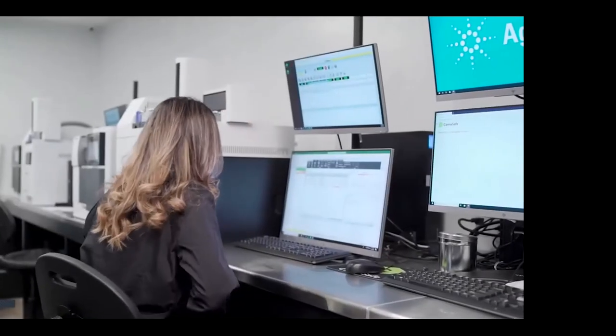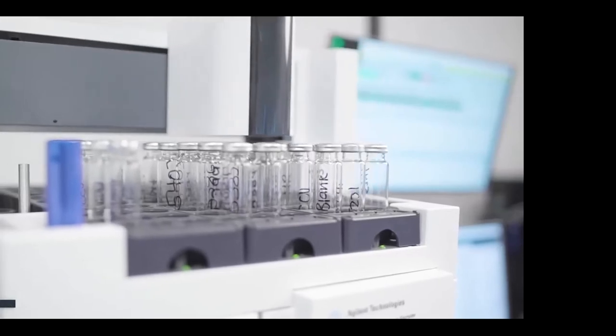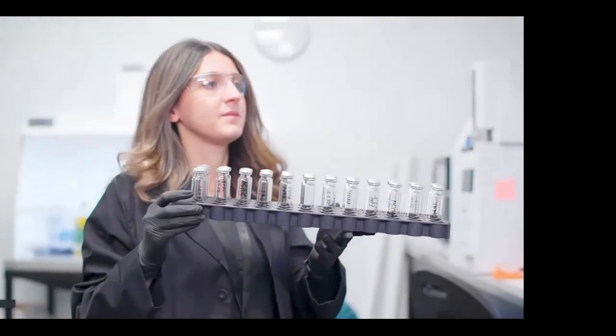You are now entering our volatile compounds assay. In this room we test for residual solvents and terpenoids. At CannaSafe, we test for 21 major terpenes found in cannabis cultivars. Through our GCFID — which uses a GC headspace and a flame ionization detector — we're able to analyze and detect the aromatic compounds found within your cannabis product.